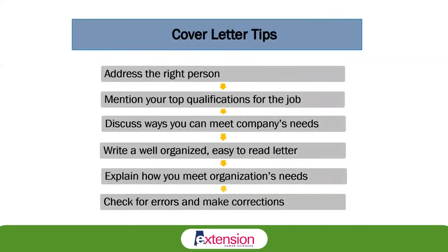A few tips for the cover letter: always address the right person, mention your top qualifications for the job, discuss the ways you can meet that company's needs, write a well-organized and easy-to-read letter, get someone to proofread it, perform spell check and grammar check, and be sure to check for errors and make any necessary corrections.